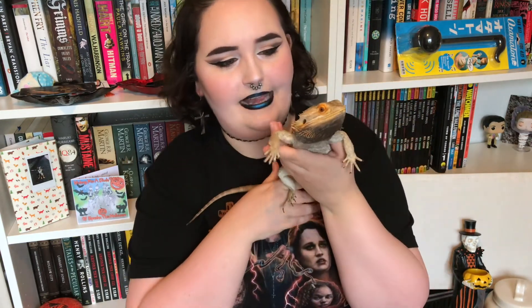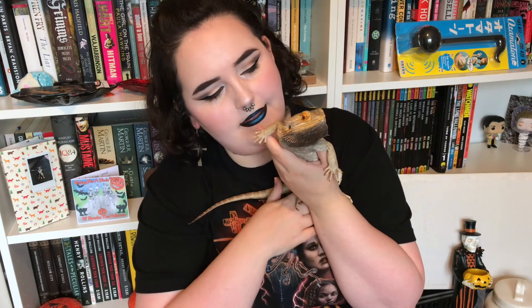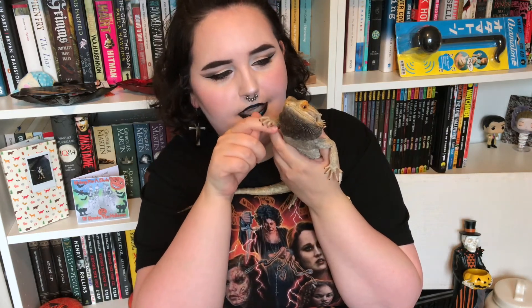Anyway, that's all of my haul - sorry it was a bit all over the place, my animals are going crazy! Here is Albie - say bye, Albie! That's all for this video, I'll see you guys in my next one which will be very soon. Bye!